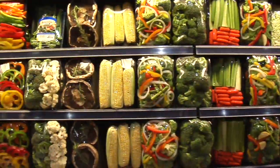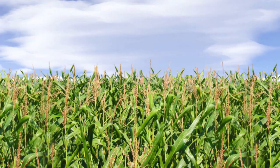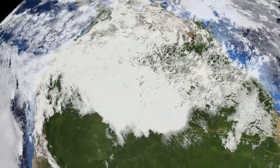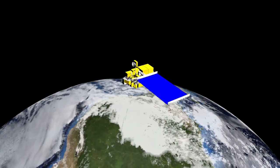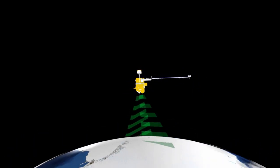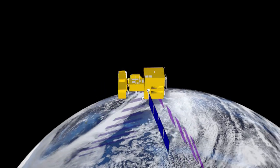How did a world so rich with food end up with such a vast problem? To uncover the answers, it pays to step back — far back — and get a global perspective. NASA satellites, monitoring our planet from space, are in the perfect place to help us see the global picture.